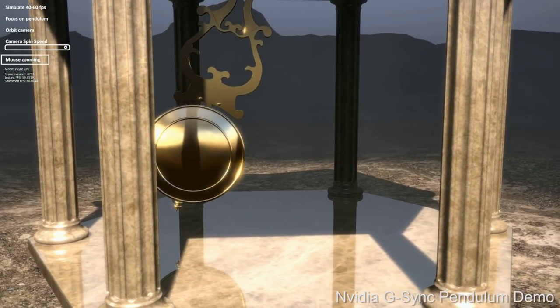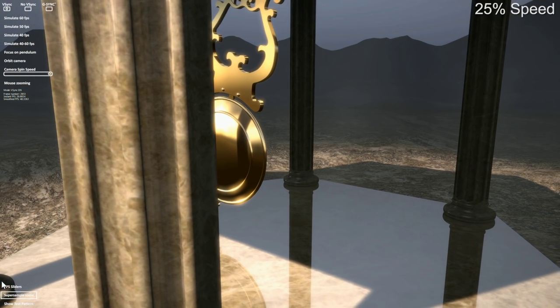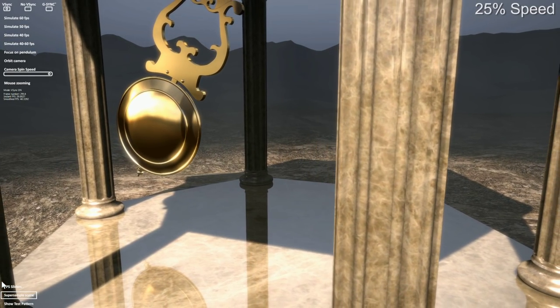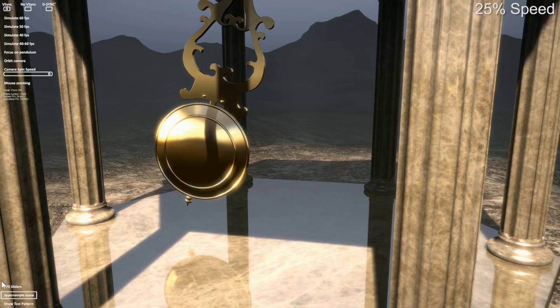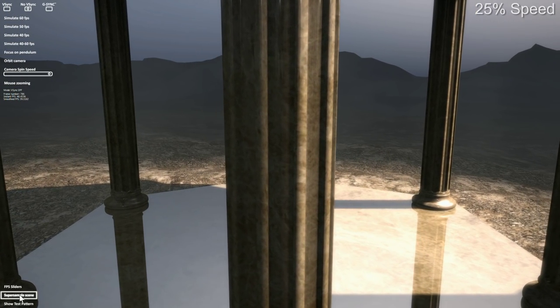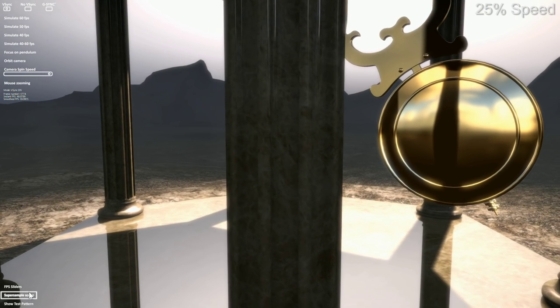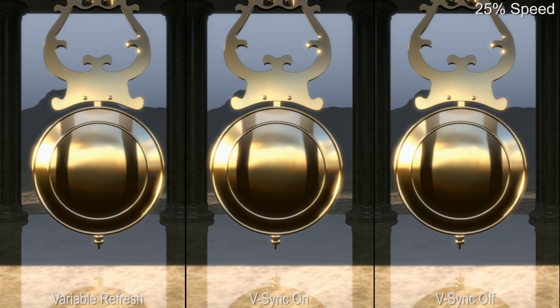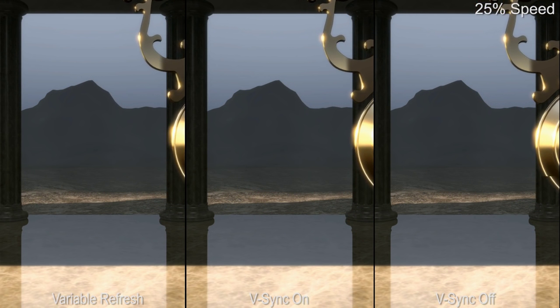We can try to simulate G-Sync using slow-motion video. Here's what 40 fps looks like on a standard screen with vsync on — pretty grim, nasty stutter and judder. With vsync off it's smoother, but the trade is horrible tearing. Now simulating G-Sync: you get the fluidity of vsync off with the image integrity of vsync on. In a split-screen comparison, the difference speaks for itself. This smoothness and fluidity works at virtually any frame rate — it's awesome.